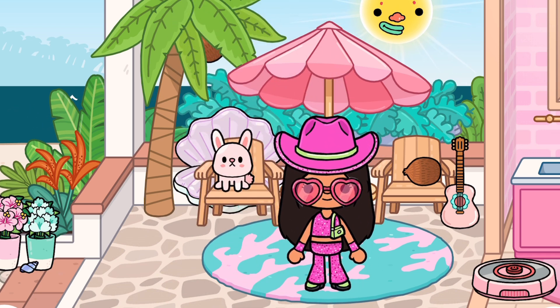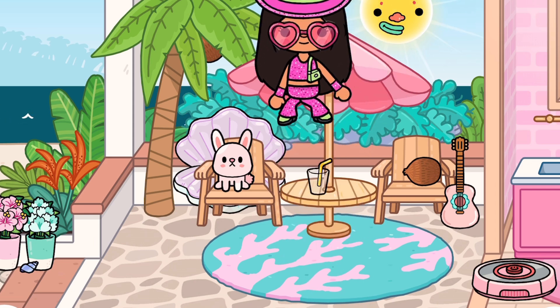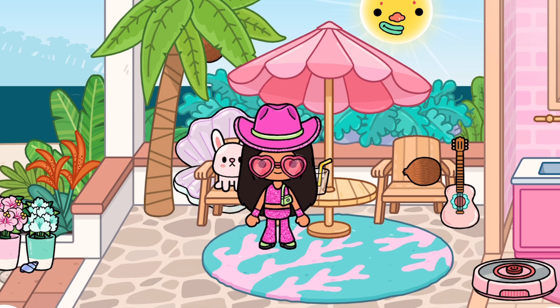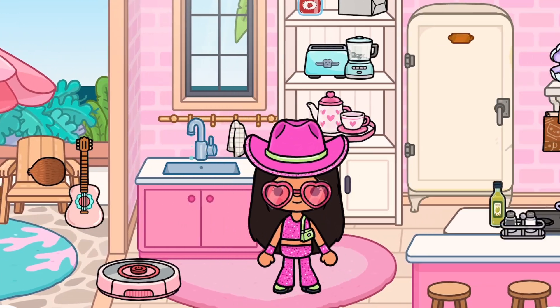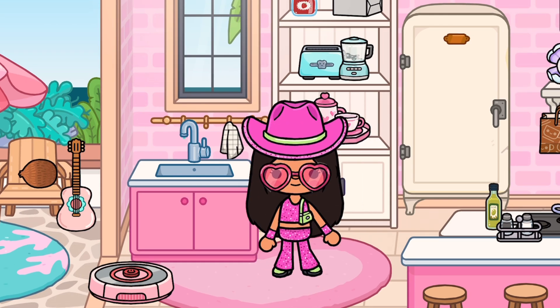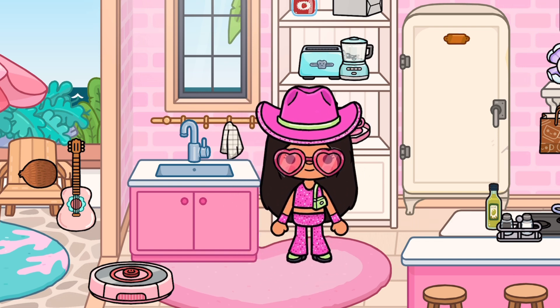There's also this cute little bunny behind the chair, which is so adorable. And then there's also this coconut tree — if you want to pick a coconut, you can just pick a coconut. I just think this parachute umbrella thing is so Barbie vibes. I can literally imagine her having this in her dream house. And then over here is her lovely kitchen.